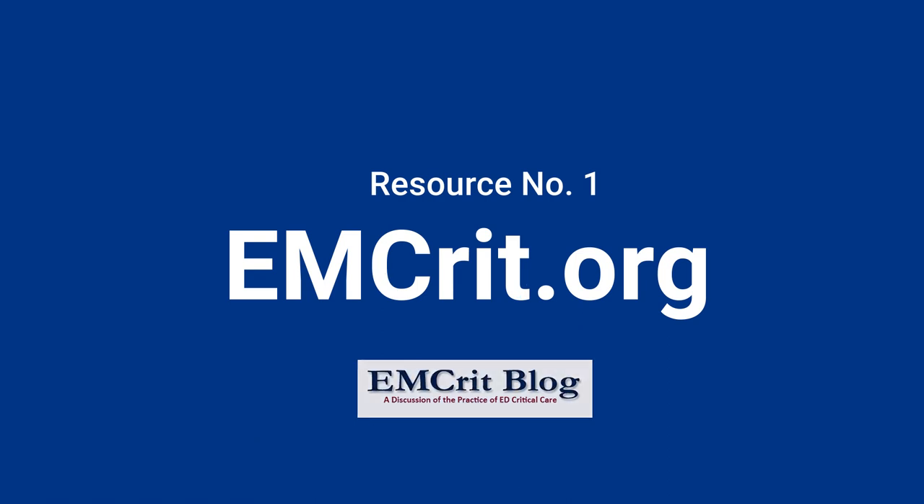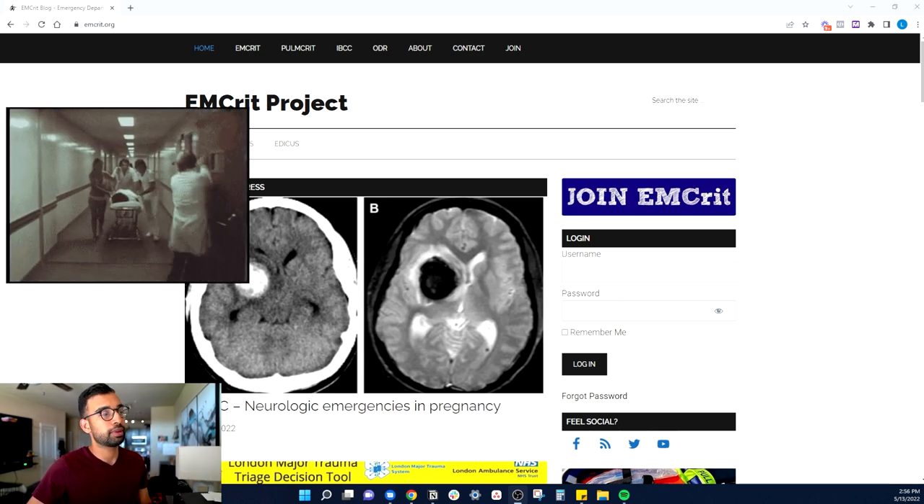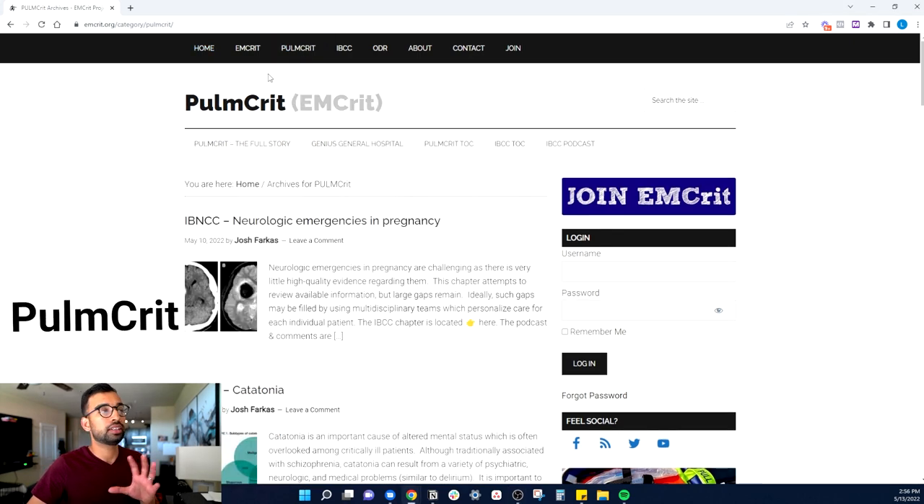Resource number one is emcrit.org. While on the surface this may not seem like an internal medicine blog — it looks more like emergency medicine — this is actually one of my favorite resources for some of the most complicated topics I have to understand in medicine. I'll usually go up to PulmCrit, and the EMCrit website nicely combines audio with very conversational blog posts to help you really understand why certain things are done.